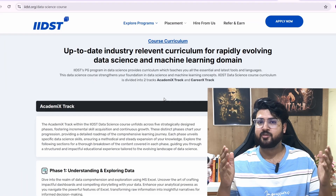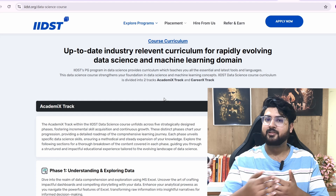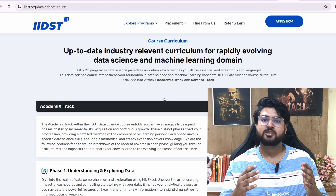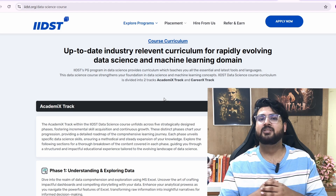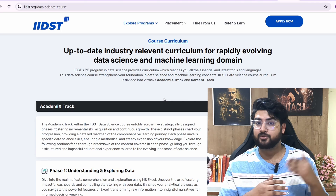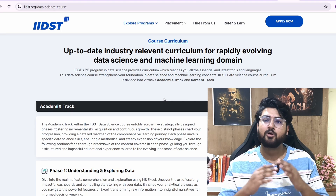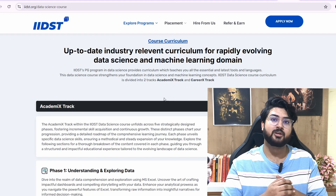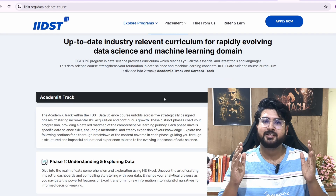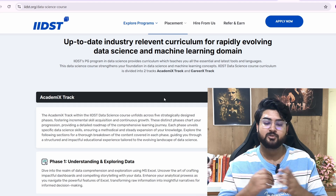Now let's talk about the syllabus. You might be wondering: do they cover everything? The syllabus is pretty exhaustive and intensive, meaning they cover pretty much everything you need to become a data scientist at your dream company — all your data science concepts, machine learning concepts, and more. Nothing is left out.